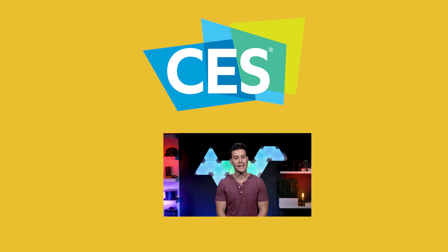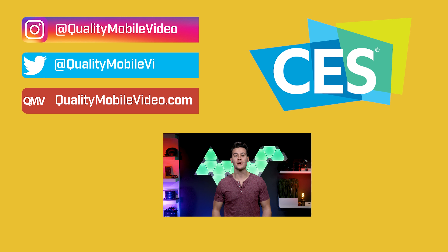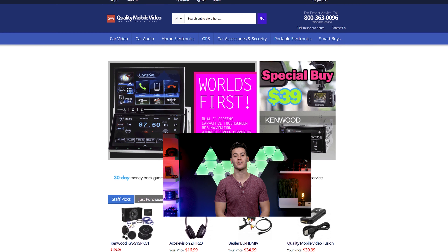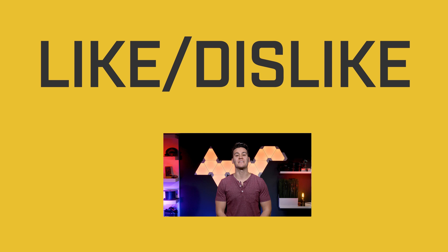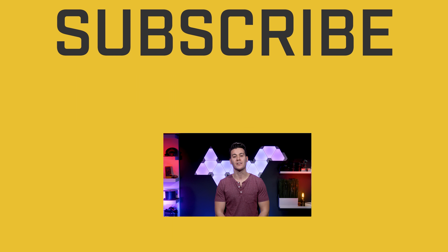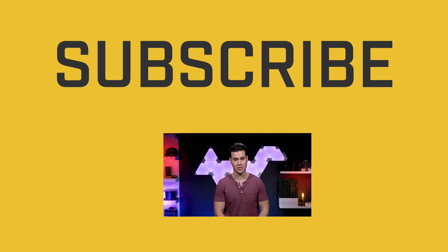That's it for now on Pioneer's ND DVR-100. Be sure to get all of your car audio and video gear with us at QualityMobileVideo.com. If you enjoyed this video, click that like button, join the conversation below, subscribe to our channel if you're new, and thanks for watching.